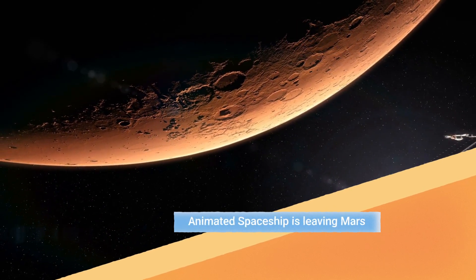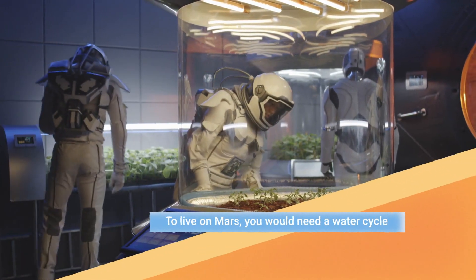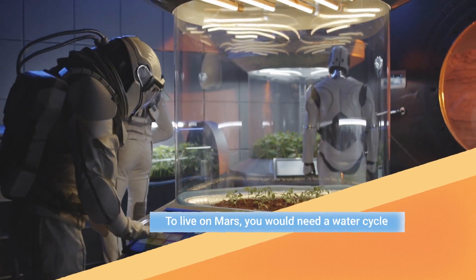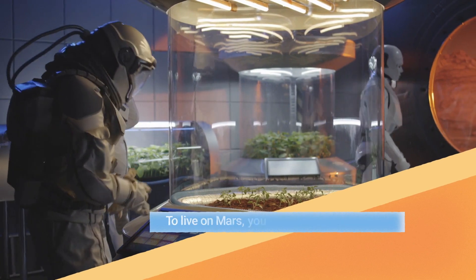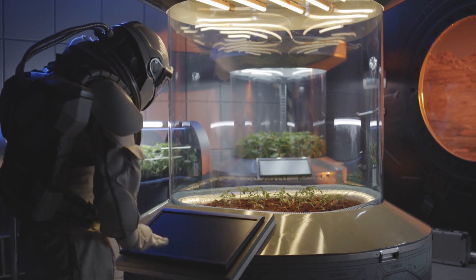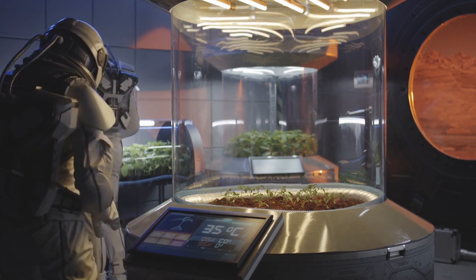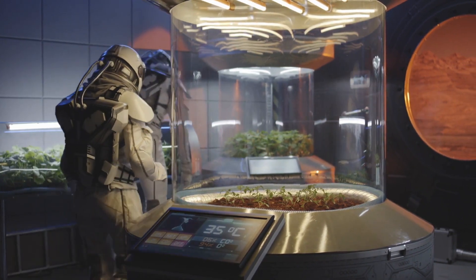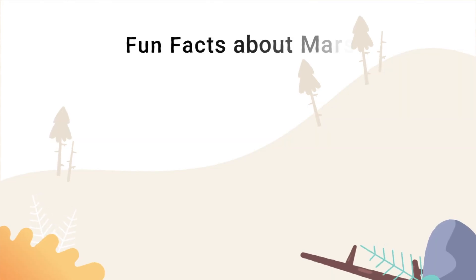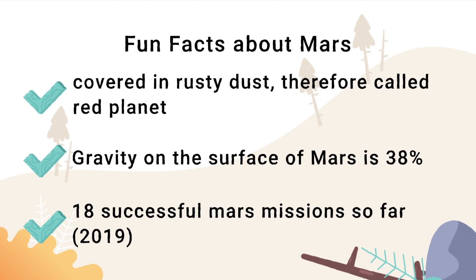To live on Mars, you would need a water cycle. Mars is covered in rusty dust, also called the Red Planet. The gravity on Mars is only 38% of Earth's gravity.